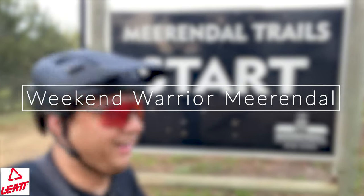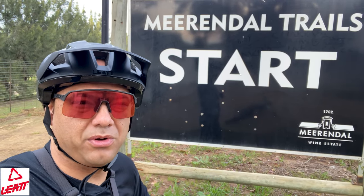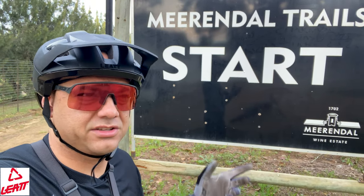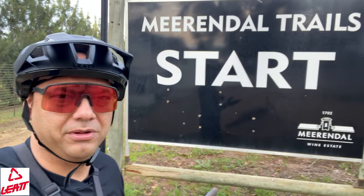Good morning. As you can see, at Mierendal, a couple of people have asked for us to do a weekend warrior here. I know Patrick and them are doing a whole bunch of work on a brand new trail which is going to be insane. They're redoing the descent from Dorsberg as well as the climb up, so it's going to make it a bit more accessible for people.